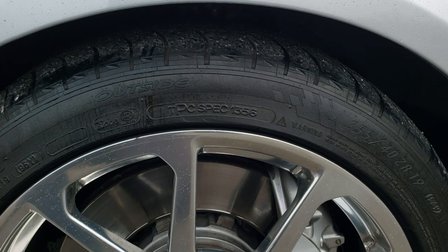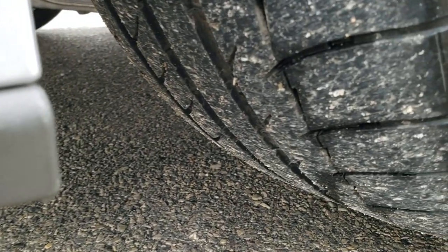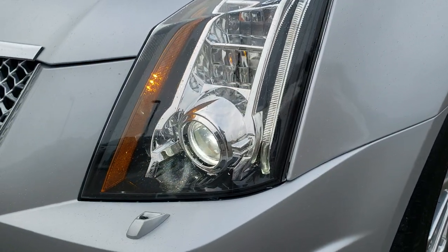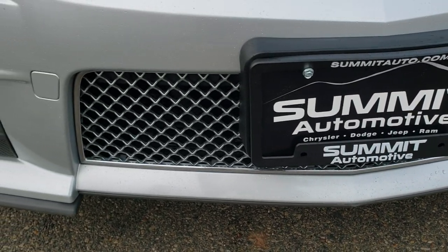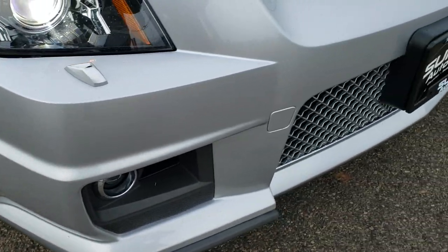It has the polished aluminum Cadillac rims with Michelin Pilot 255/40 ZR19 tires in the front, and these tires have a good amount of tread left — probably 50 to 60 percent. The rim is in excellent condition. This one has the HID headlamps, the LED running lights, and the projector lamp fog lamps. The front bumper is in pretty nice condition; didn't see any major dents, dings, or cracks on it.